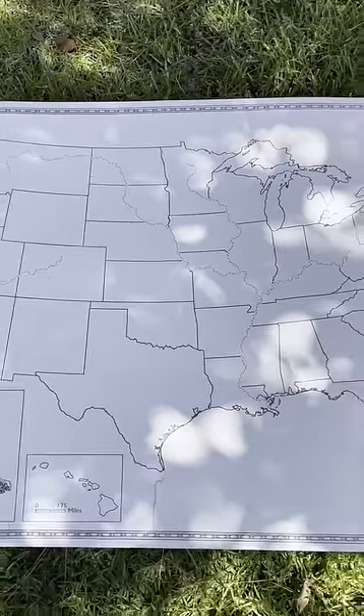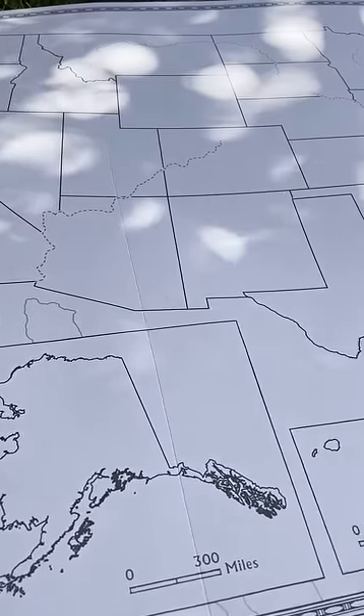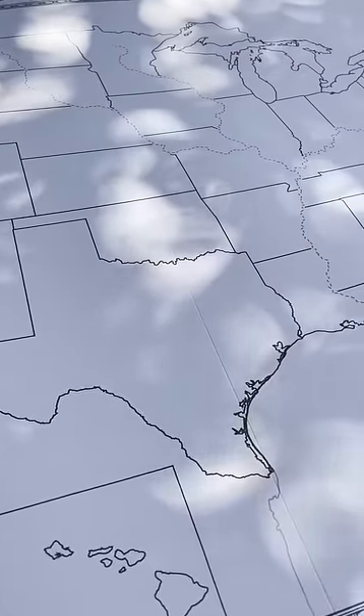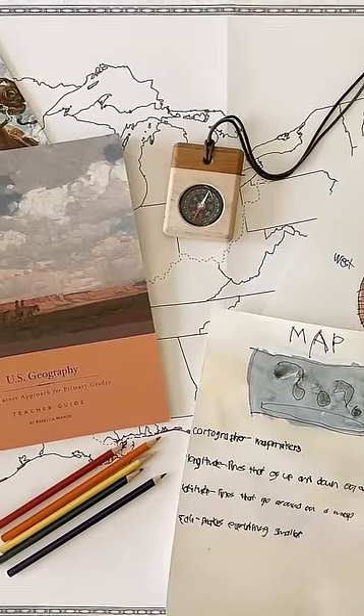The 50 States Map by Beautiful Feet Books. This large foldable map printed on heavy-duty cardstock is designed for use with our U.S. Geography Through Literature curriculum.